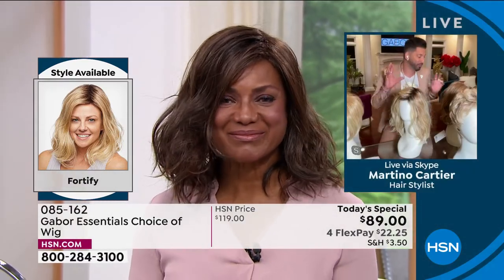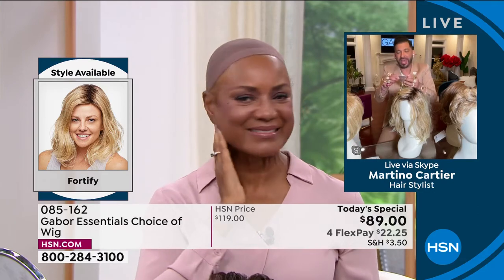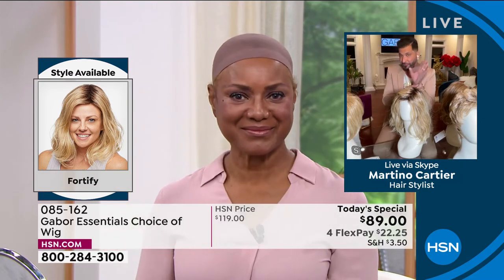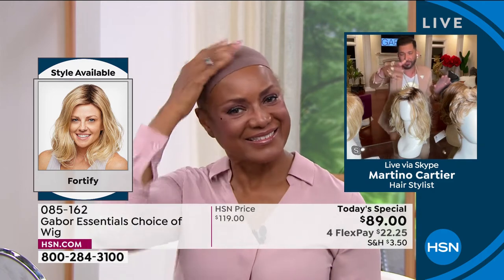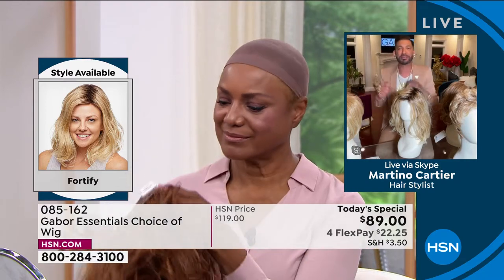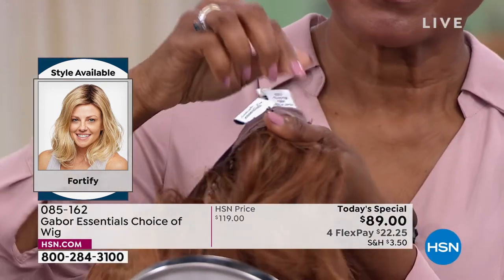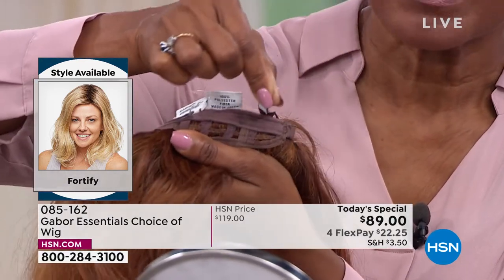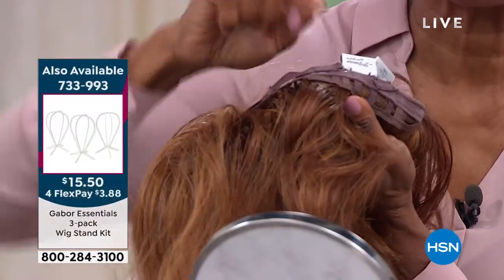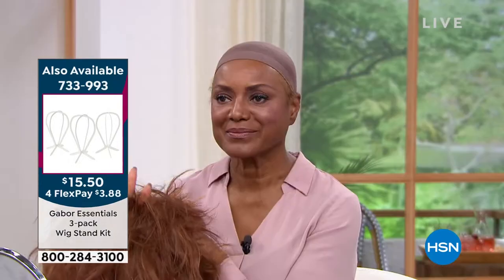Every wig comes with a wig cap — a little teeny wig cap in a Ziploc bag. That wig cap is for you to put all your hair underneath, just like you see Inger wearing. It comes with it for free. We also have wig stands and cool stuff to keep them. They're adjustable: you put your hair underneath, then take those peel-and-stick tabs. If you have fine hair, you bring those tabs towards the label. If you have thick hair, you bring them away from the label, which makes it bigger.